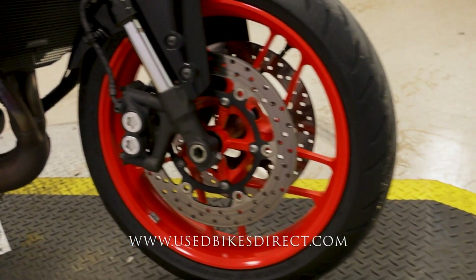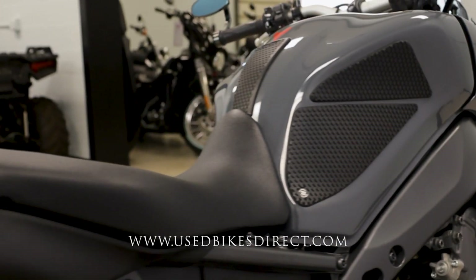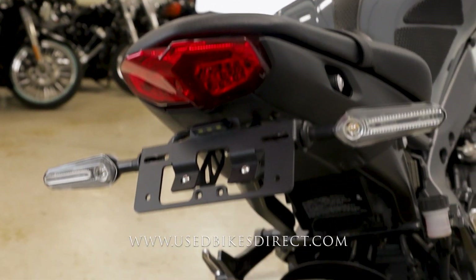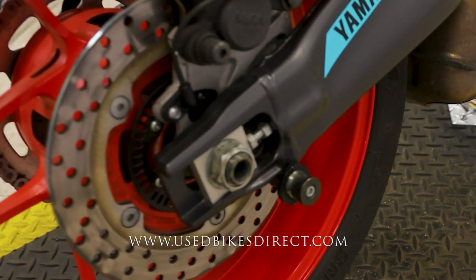Like I said, this is a 2021 model Yamaha MT09. It's going to feature Yamaha's 889cc triple-cylinder engine paired up of course to a six-speed transmission. This one we're checking out today has 8,805 miles on it.